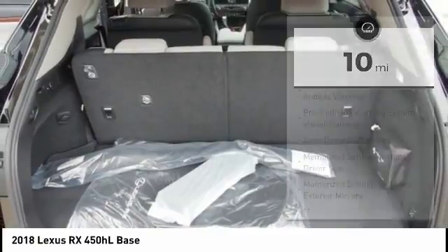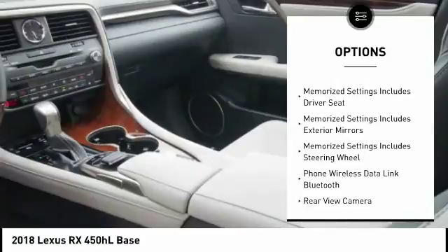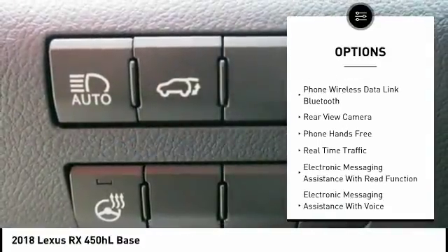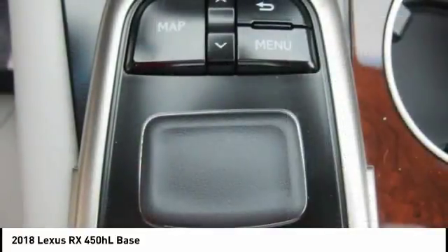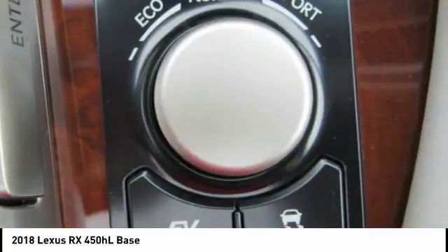Here are some of this vehicle's great options: traction control, stability control, autonomous braking, compass, power brakes, air conditioning third row, independent controls, airbags, driver, knee, rear floor mats, overhead console, electronic brake force distribution.